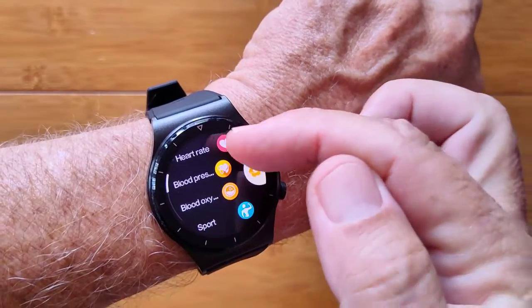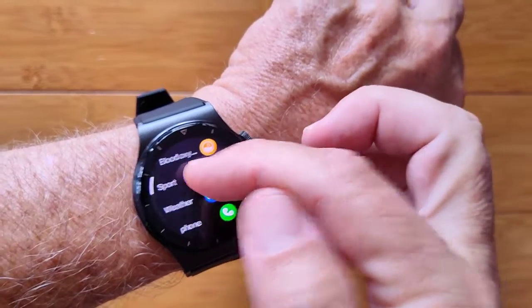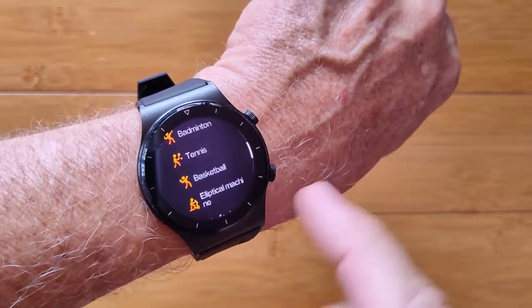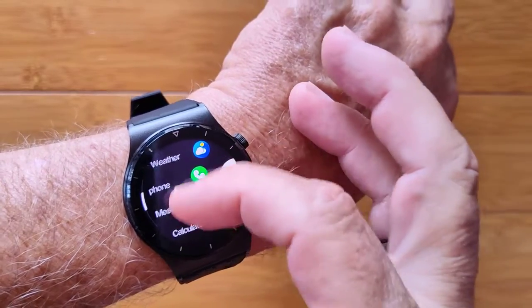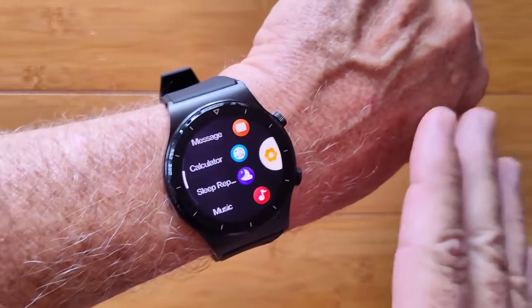From the app drawer you can do heart rate, blood pressure, blood oxygen readings, and a list of different sporting activities that you can engage. There's no GPS in this one, but with your phone with you, you can tie into the GPS of your phone. Weather and phone calling are also available — Bluetooth calling is supported with Bluetooth 5.2.